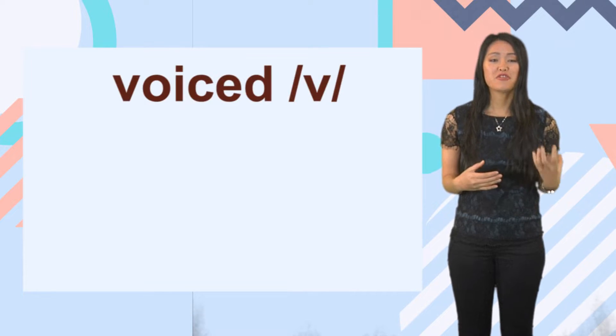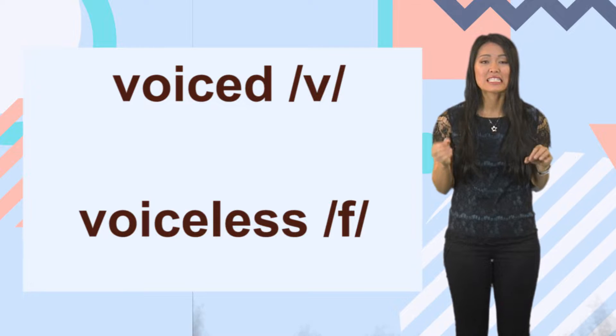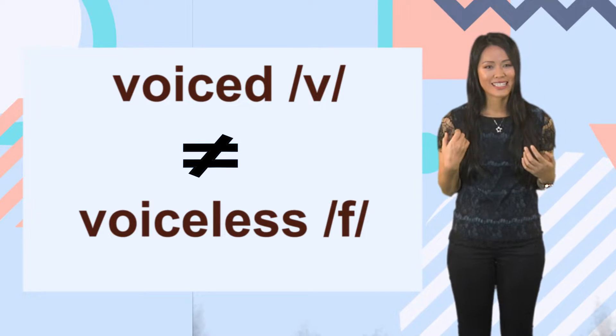In this video, we will focus on voiced V and voiceless F. To make both sounds, the upper teeth touch the back of the lower lip. Keep in mind that the position is the same, but the sounds are different because V is voiced and F is voiceless.